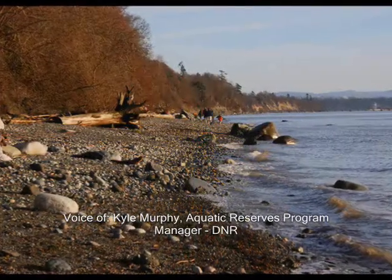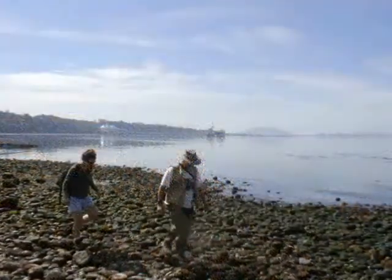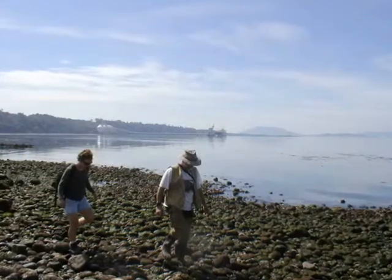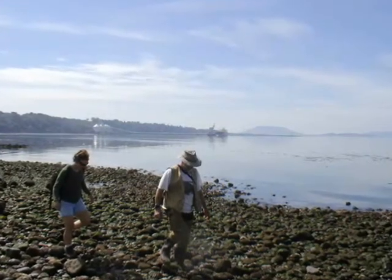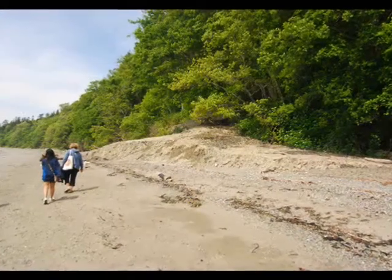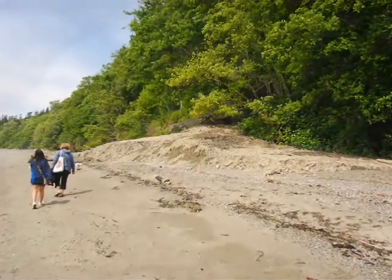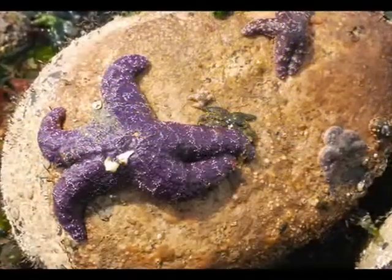The purpose of an aquatic reserve at Cherry Point — and really an aquatic reserve anywhere in the state where we've got them — is to provide DNR with an opportunity to manage state-owned aquatic lands with a goal towards conservation, preserving, enhancing, and restoring habitats that benefit important native species.